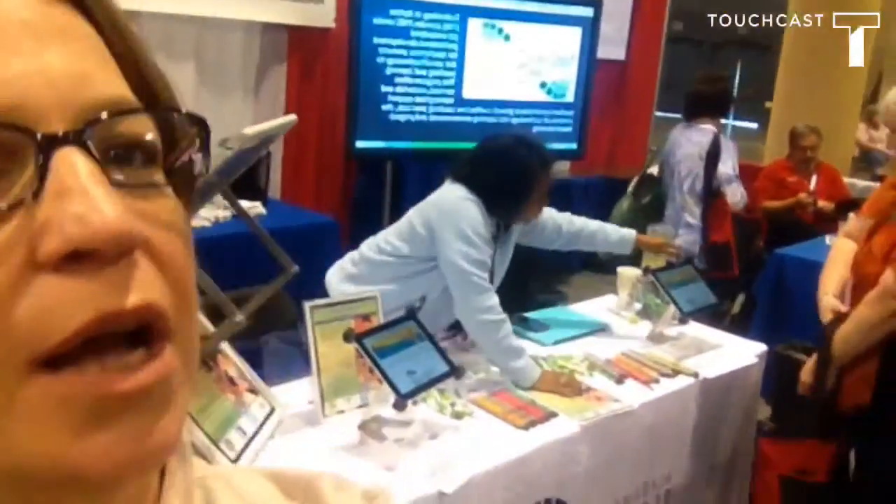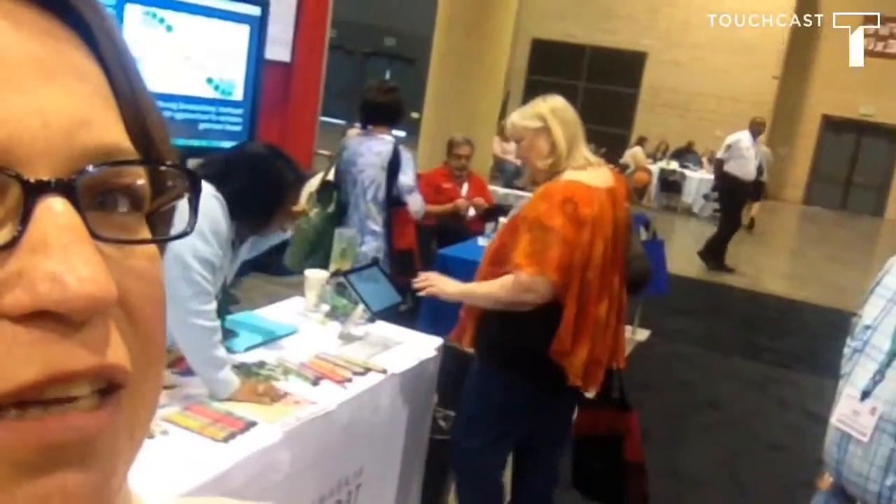We have lots of people coming and registering and telling us that they know who their TEM specialist is, which is great. There are a lot of Elizabeth Sessions fans. We had a new teacher at one of the schools and she just met Robert, who is her TEM specialist.